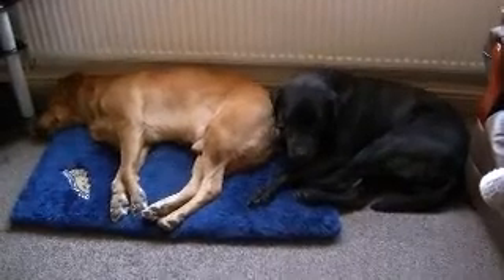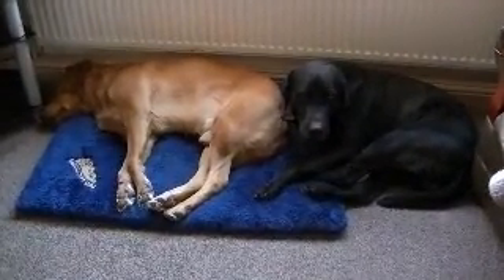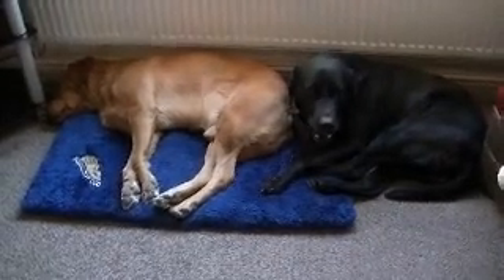And just to finish off, my two labradors. They've had a hard day. That's it for now. Cheers.